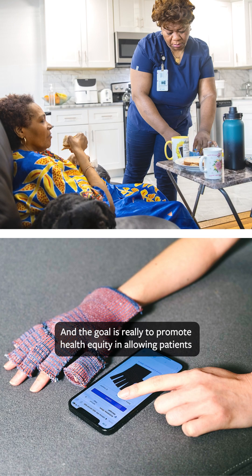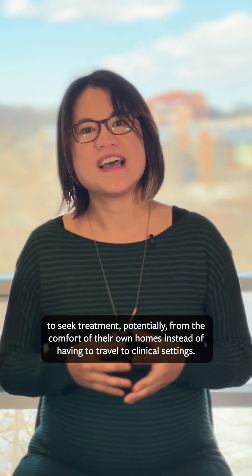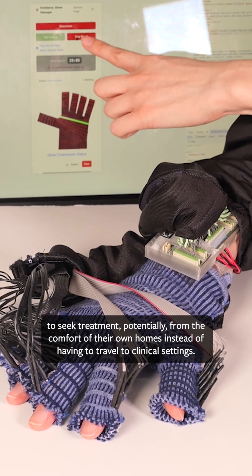The goal is really to promote health equity and allowing patients to seek treatment potentially from the comfort of their own homes, instead of having to travel to clinical settings.